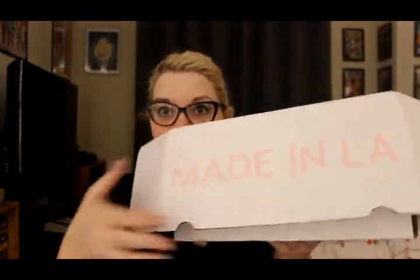Hi guys, I'm Ally and I have a PR box from Colourpop that I cannot wait to dig into. My bestie got it for me so I haven't looked in it — we're gonna look at it together. This is the box, 'Made in LA' is what that says, and then you open it up.